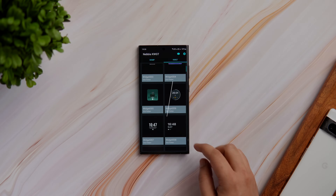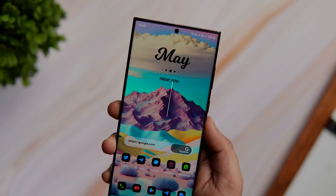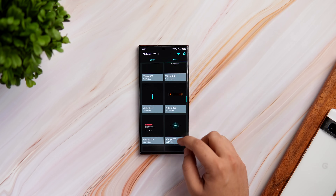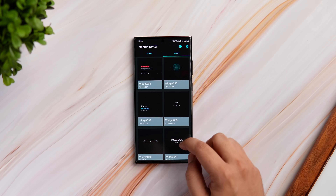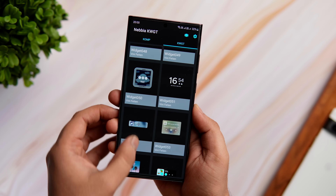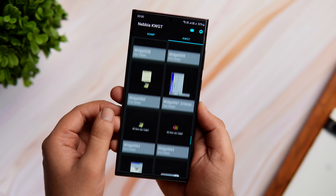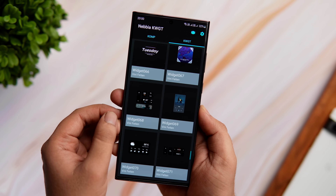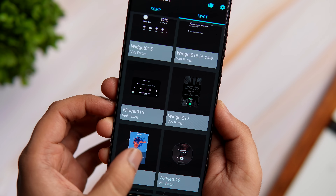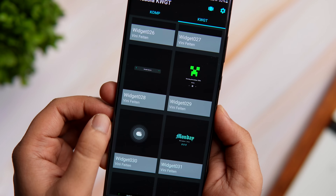Moving on, we have a widget pack that I recently came across and it's called Nebbia KWGT. The date and month widget that you currently see on my home screen is from the same pack and it has an amazing collection of clean and minimal widgets. This pack has got close to 100 handcrafted widgets and the variety is quite decent — it's got plenty of date and month widgets, music widgets, widgets for control panel, weather widgets and much more. I think these widgets look great on your home screen, especially when you combine them with a perfect wallpaper.